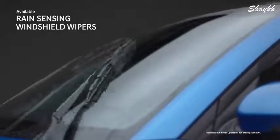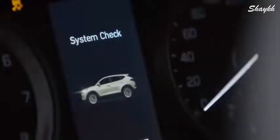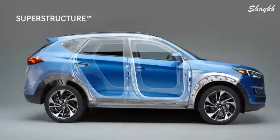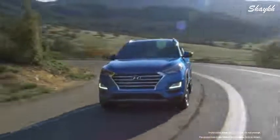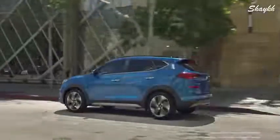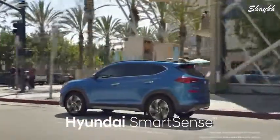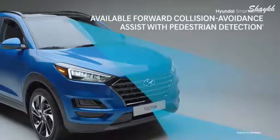Suddenly run into a rainstorm? Not to worry — the rain-sensing windshield wipers will start up automatically. With Hyundai, safety is always our priority. It starts at the core with a superstructure constructed with advanced high-strength steel, providing a safe and smooth ride. Then there's Hyundai Smart Sense, our suite of available driver assistance technologies that actively monitor your surroundings.